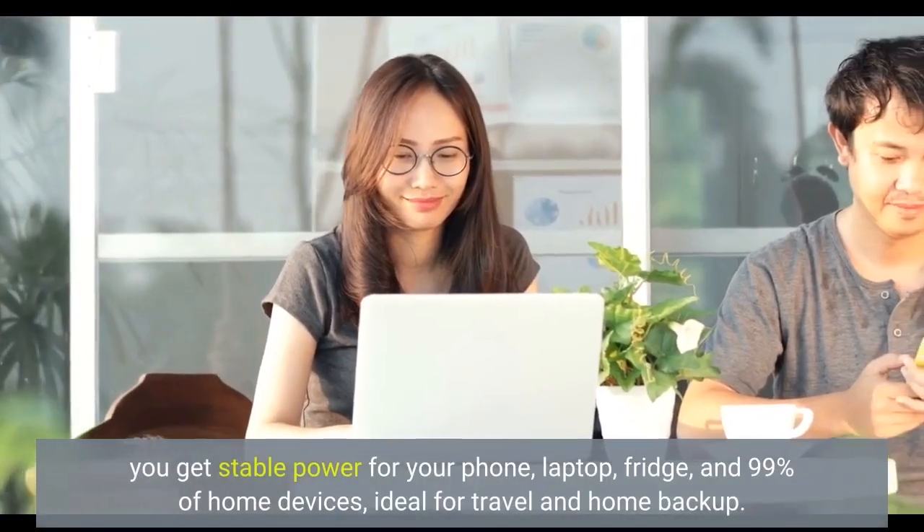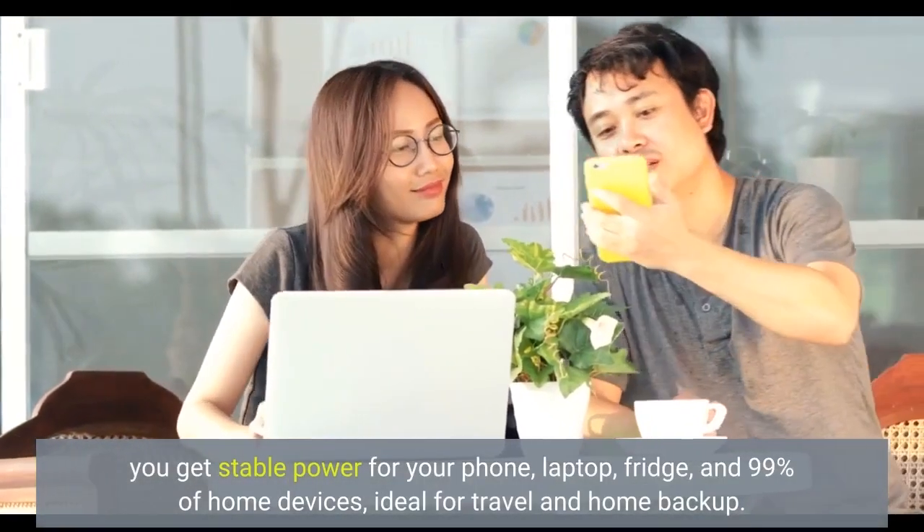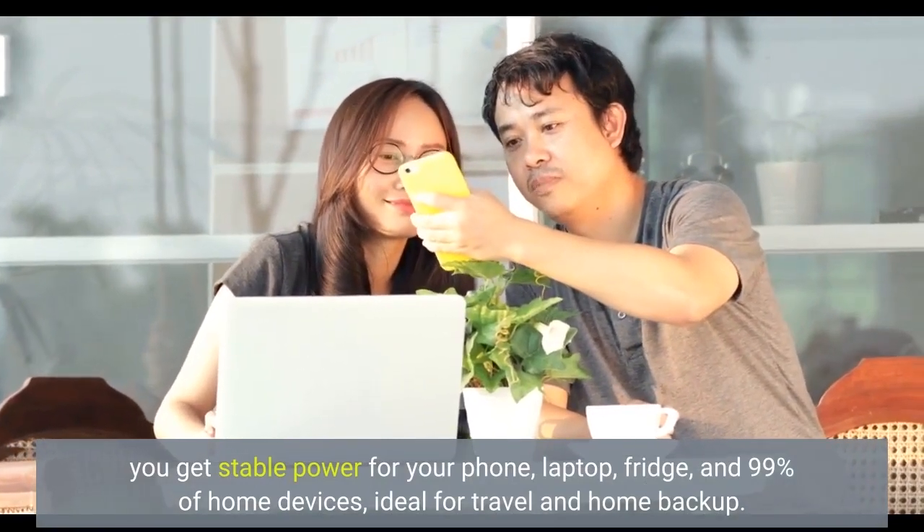You get stable power for your phone, laptop, fridge, and 99% of home devices — ideal for travel and home backup.